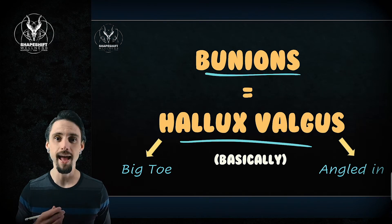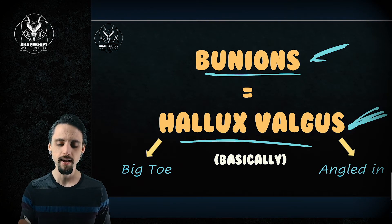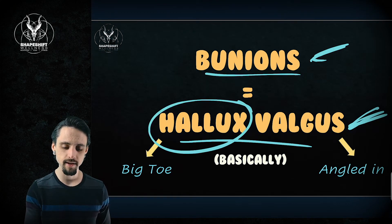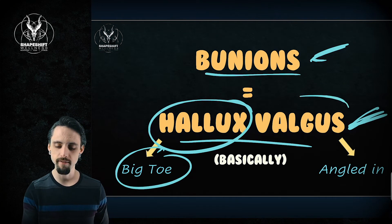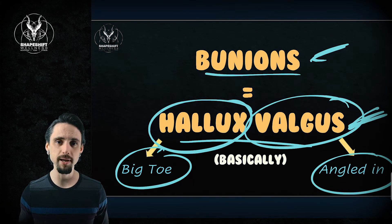Bunions are the same thing as hallux valgus. There's a technical difference — a bunion is more of a bump and hallux valgus is more of a clinical diagnosis involving pain — but essentially they're interchangeable and I'm going to use them to mean the same thing. Hallux means your big toe, and valgus just means it's angled inward.